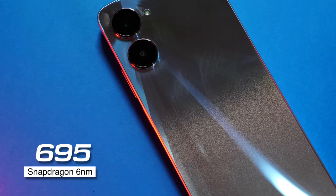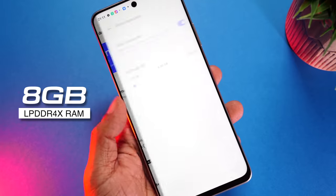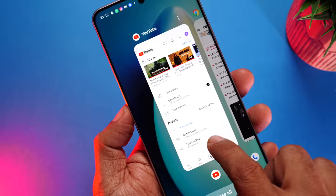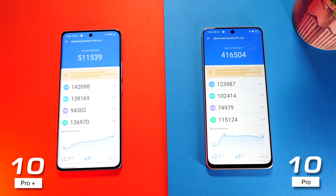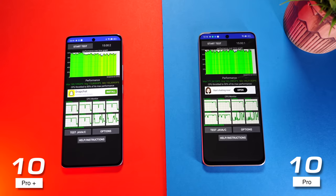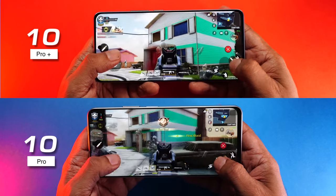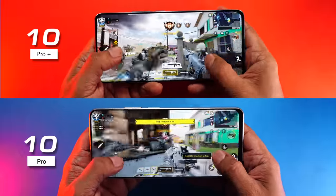Moving to the Realme 10 Pro, it comes with the Snapdragon 695 — a tried and tested silicon. Here too we have 8GB LPDDR4X RAM with 8GB dynamic RAM expansion. Overall, very similar performance. Here are the benchmarks: we got an AnTuTu score of 5,11,539 on the Pro Plus and 4,16,504 on the Pro. Both have UFS 2.2 storage, and the Pro Plus performs significantly better on the disc speed test. On the CPU test we got 85% on the Pro Plus and 90% on the Pro.